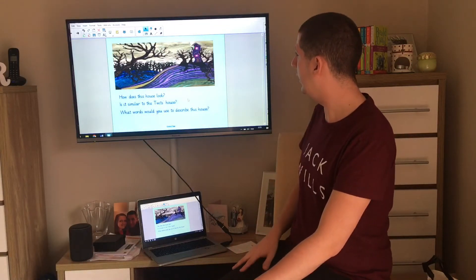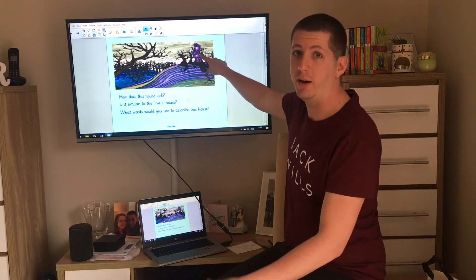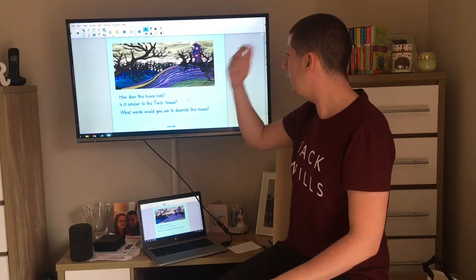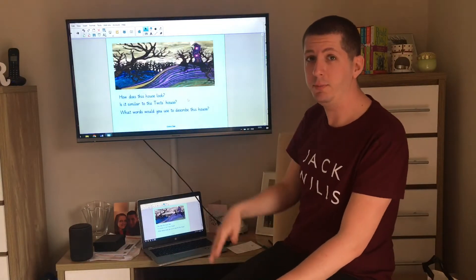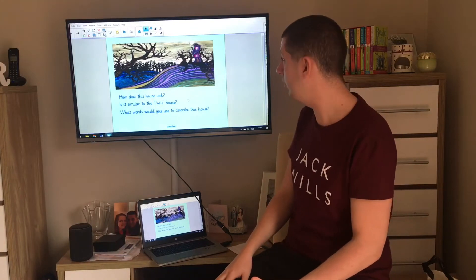I feel it is quite similar, though not exactly the same. We can see that there are windows, whereas in the Twits' house they didn't have any windows because they didn't want anyone looking in. But looking at it, the house looks quite crooked, doesn't it? So have a think — what words might you use to describe this house? Pause the video and see if you can think of as many words as you possibly can to describe it.